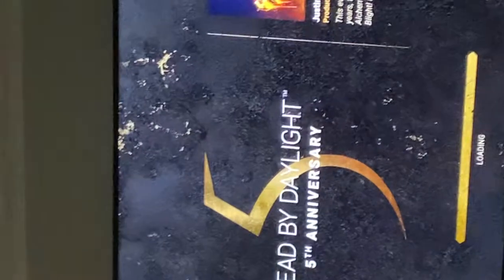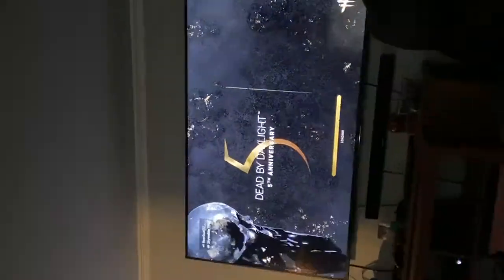Look at this. Good quality. Bad quality. Good quality. Bad quality.